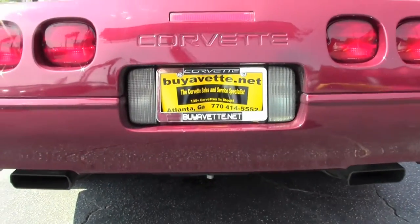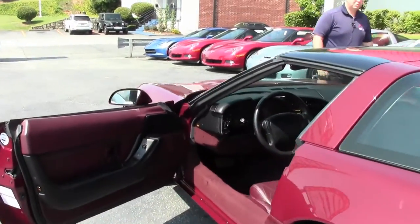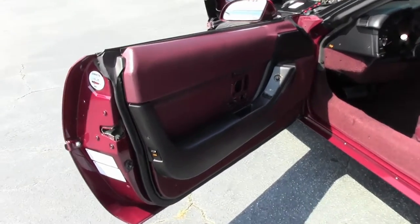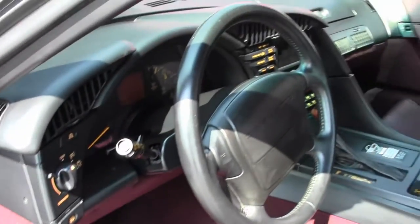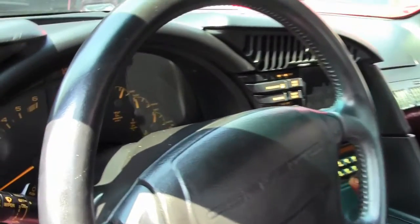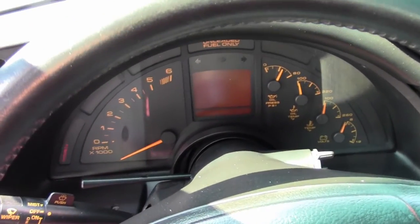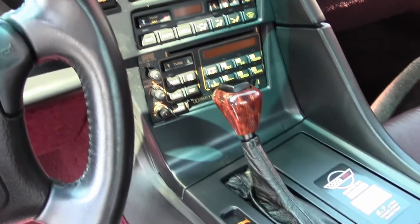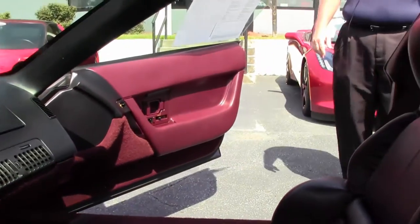This is an automatic and it does have a glass top. In the C4 models starting in 1992, the engine designation was an LT1. This is a 300 horsepower car with FX3 selective ride control, performance axle ratio, Bose Gold CD stereo, and as you can tell, the sport seats.